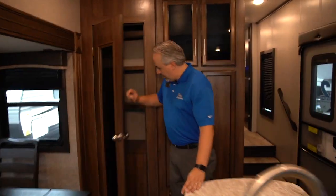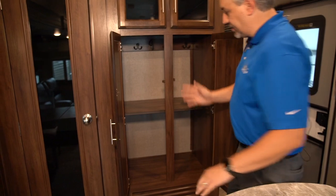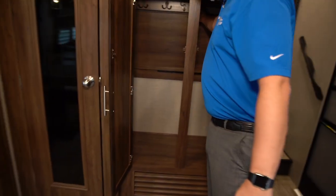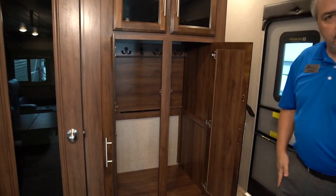Coming around to take a look at the pantry here — it's a nice large pantry, as well as a coat closet. Interestingly enough, the coat closet will convert from a coat closet into a pantry. So we're in pantry mode here, and with this little locking mechanism, we can switch back to coat closet mode.